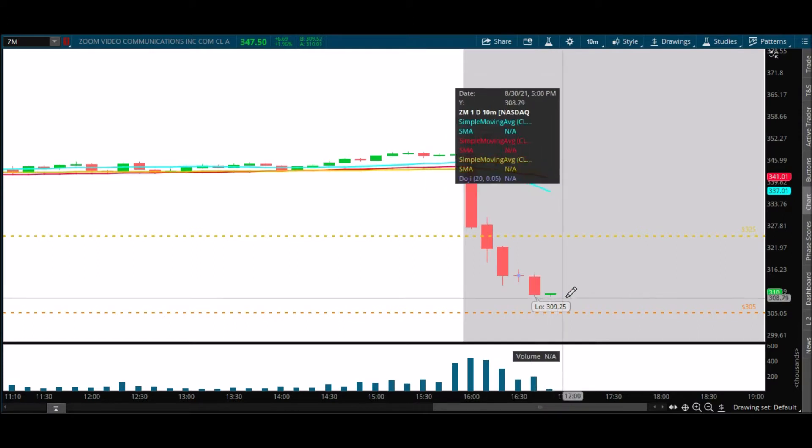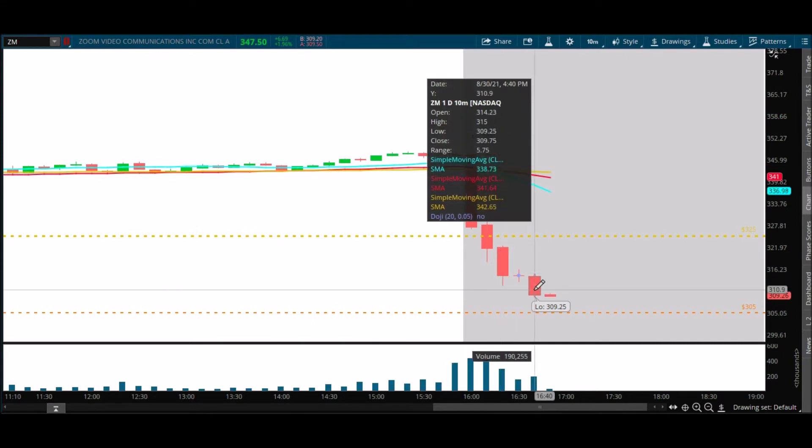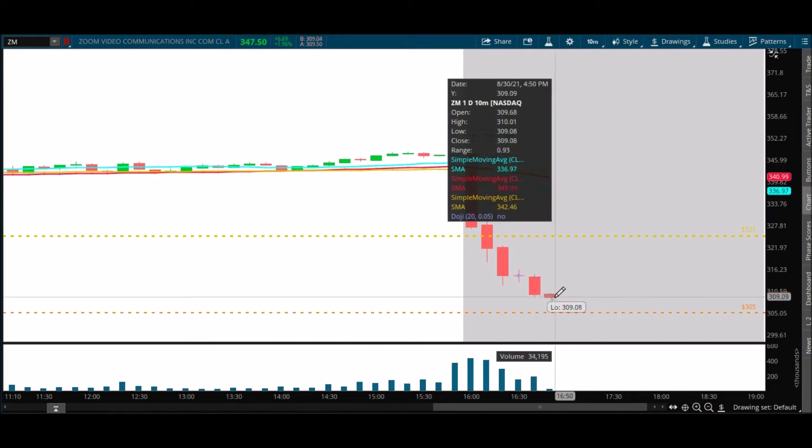We're just creeping down lower into that zone. 309.25 — they lose that. There we go, we lost it. Chances are it's going to start picking up speed, momentum, and volume.